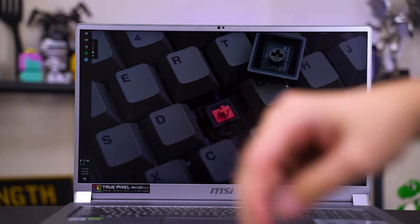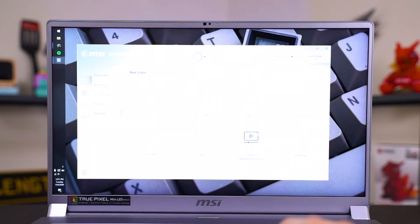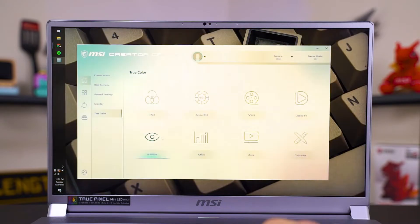Speaking of work, let's talk about colors. MSI included a lot of different color profiles in the MSI Creator Center, and you can switch between commonly found sRGB, AdobeRGB, DCI-P3, and some other color spaces. Thanks to MSI for educating me on the differences between sRGB, AdobeRGB, and DCI-P3.